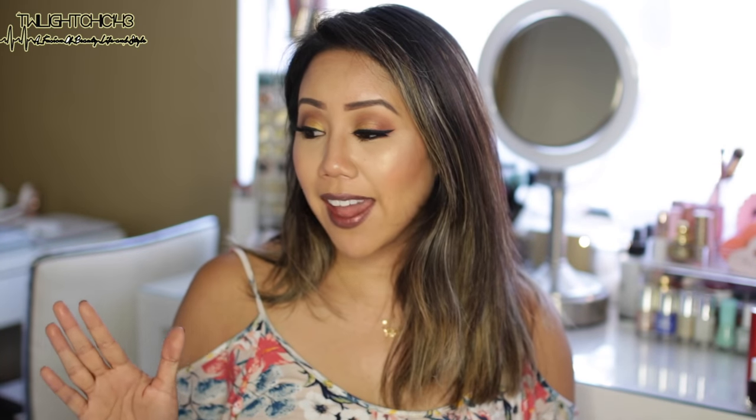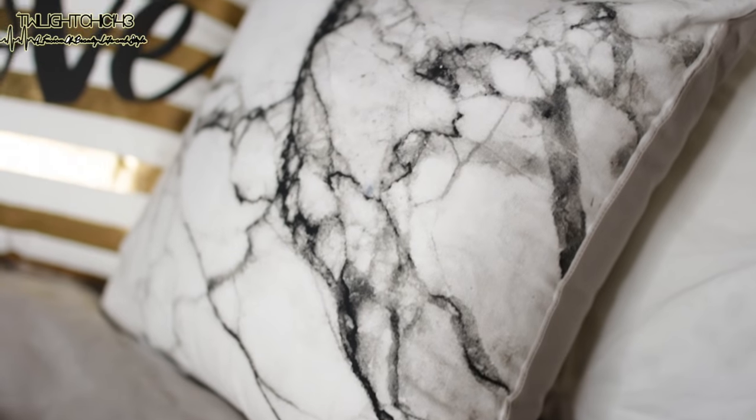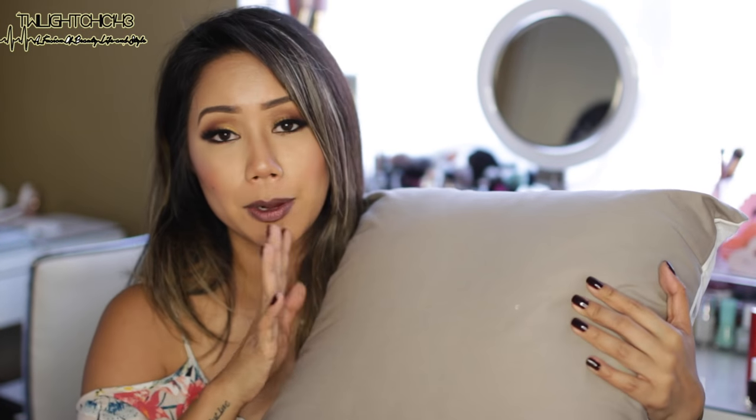The next couple of things are actually throw pillows. I saw these throw pillows on their website and I was just like, oh my gosh, these would be perfect for the whole entire room scheme. They are these marble throw pillows — they are so beautiful. One side has the marbleized print on it and the other side is gray, which is the color of our bed sheets at the moment. I haven't really seen a throw pillow like this with that marble print, but I just thought it was so unique.